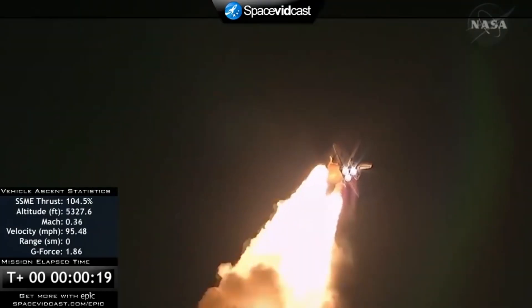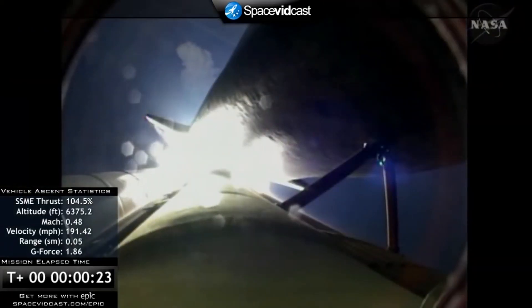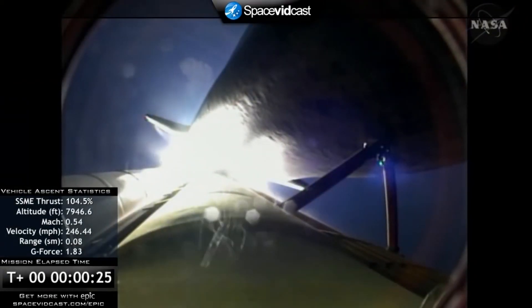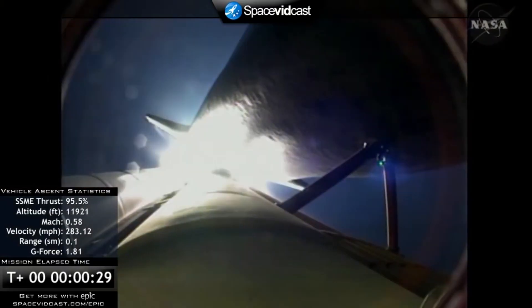Booster ignition and liftoff of Discovery, rolling into a heads-down position, putting it on course for a 51.6-degree, 136 by 36 statute mile orbit, and eventually the International Space Station.